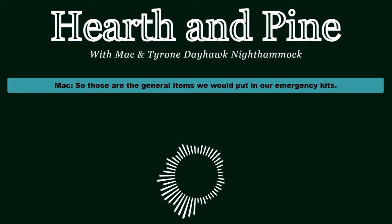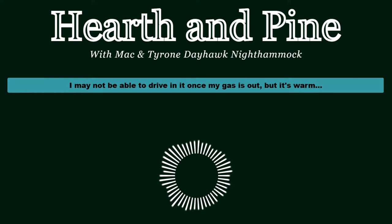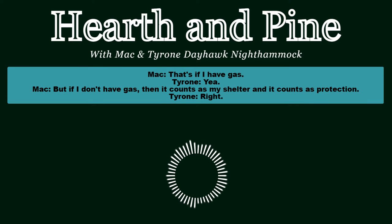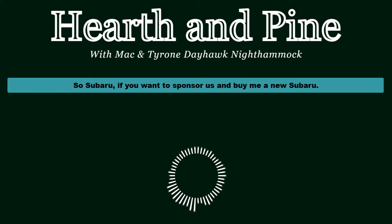Those are the general items we'd put in our emergency kits. When I'm driving, I have a Subaru, because I believe my Subaru is also part of my emergency kit. I may not be able to drive it once the gas is out, but it's warm, has the strongest frame of standard vehicles, is large enough to sleep in, and has all-wheel drive. If I don't have gas, it counts as my shelter and protection. Subaru, if you want to sponsor us and get him the Solterra so I can take it from him...